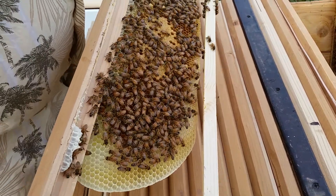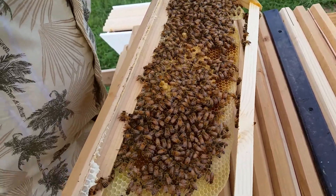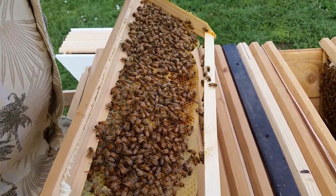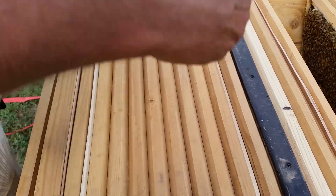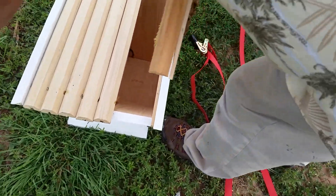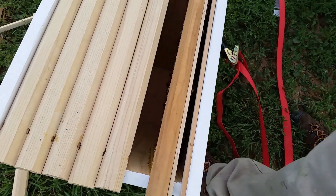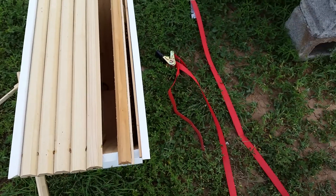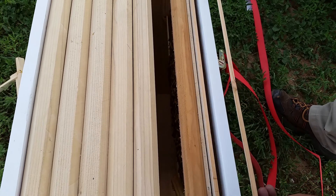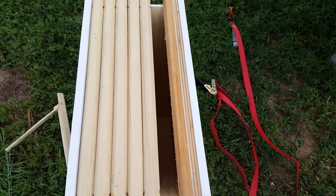I'm just going to make sure that my queen is not on this frame. I think this one will be a good start, so I'm going to move these girls over this way and add one more spacer. Girls will probably take exception to this — but that's the first move. Let's see what we have in the next spot.